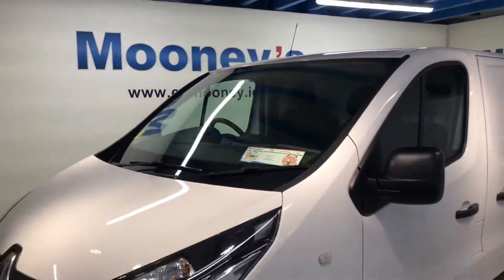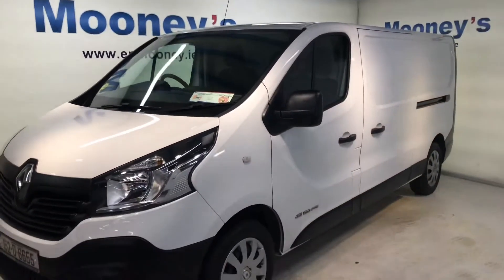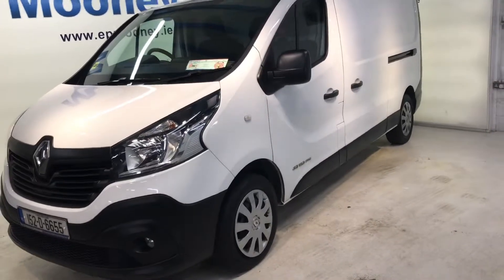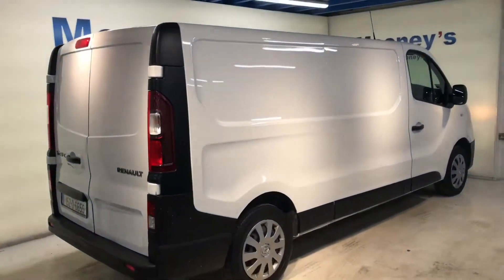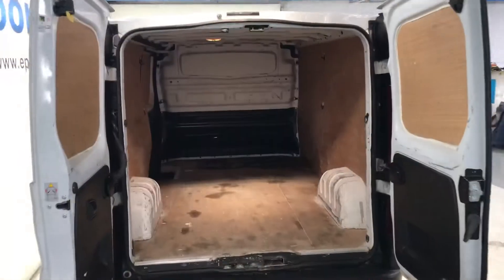Welcome to Mooney's Garage here on the Long Mile Road. Don't forget we carry a selection of used commercial vehicles, just like this 152 Renault Traffic van that has just arrived into stock.